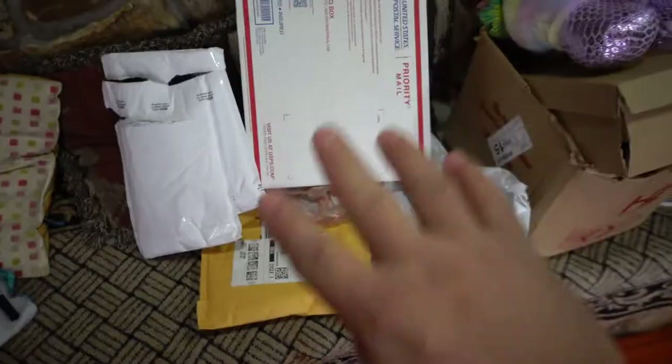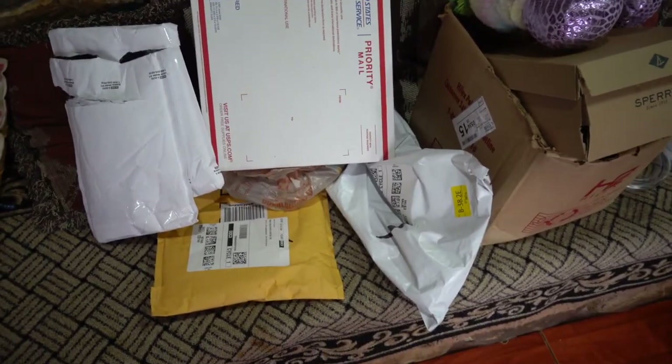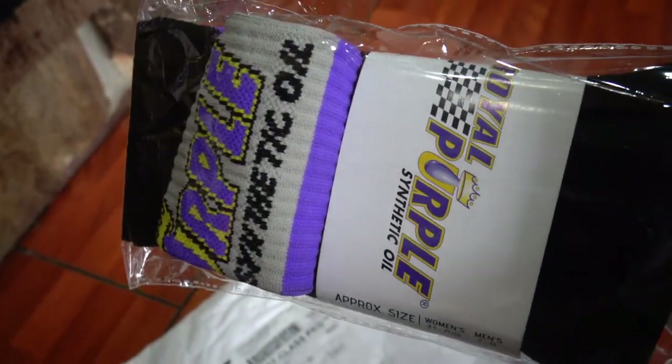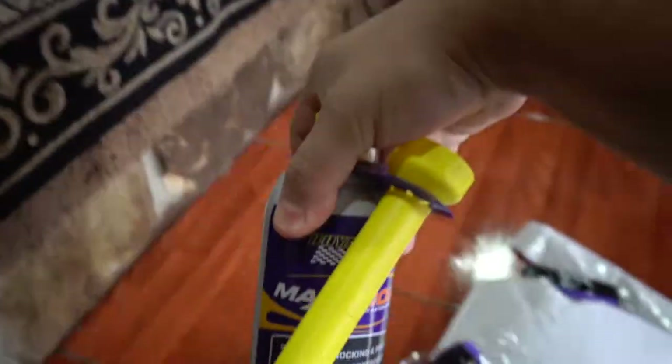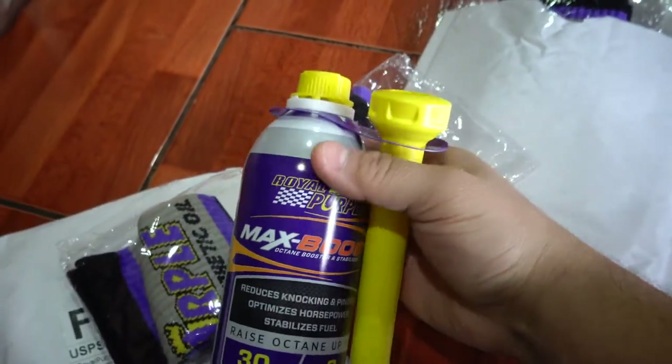We are in between Melanie's classes right now, so I wanted to show you guys some of the stuff I've bought over the past couple days. Let's open it up and talk plans. So in these identical packages we have some Royal Purple synthetic oil socks.